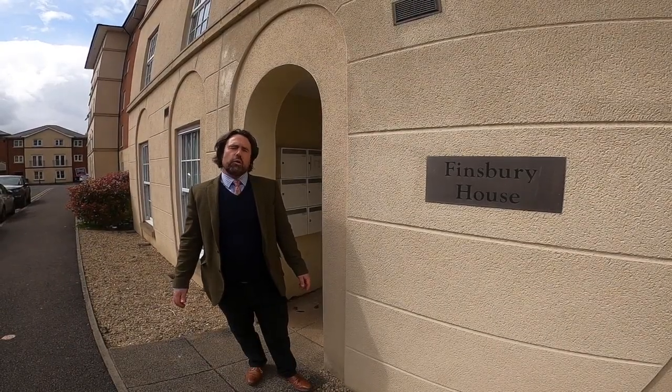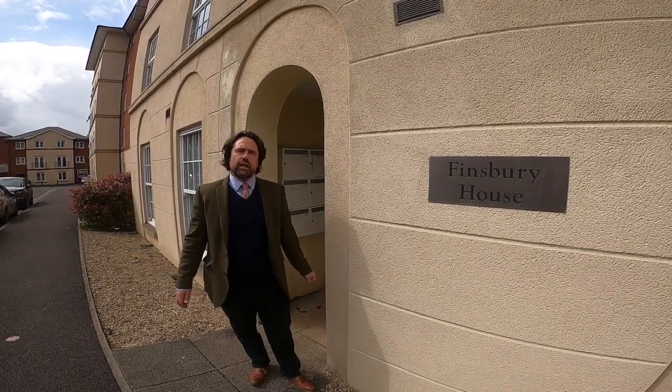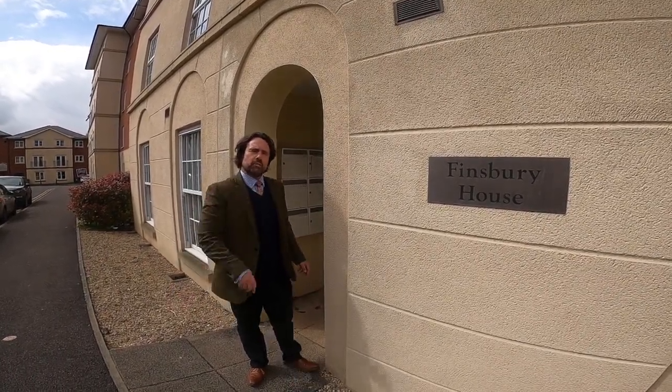Hello there, my name's Anthony. I'm here to show you a one-bedroom property on Pillowell Drive at Finsbury House, an apartment on the second floor. Come inside, we'll take a look.